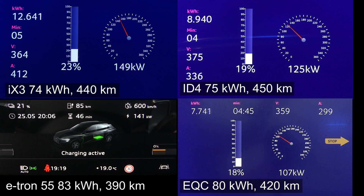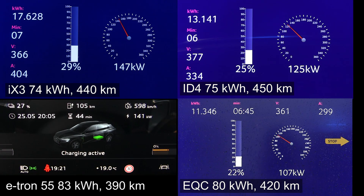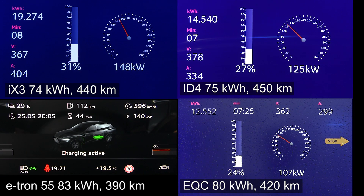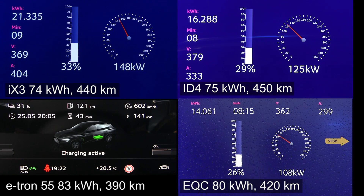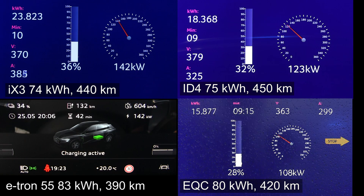So really impressive how fast the iX3 charges. The EQC, on the other hand, is a little bit more conservative. Right now the iX3 is leading with 25%, but the e-tron is right behind. Really impressive how these two — e-tron and iX3 — can go neck and neck. The ID4 is still flat at 125 kilowatt and unfortunately falling a little bit behind. The EQC is still at 108. But right now you will see that soon enough the iX3 will start throttling.